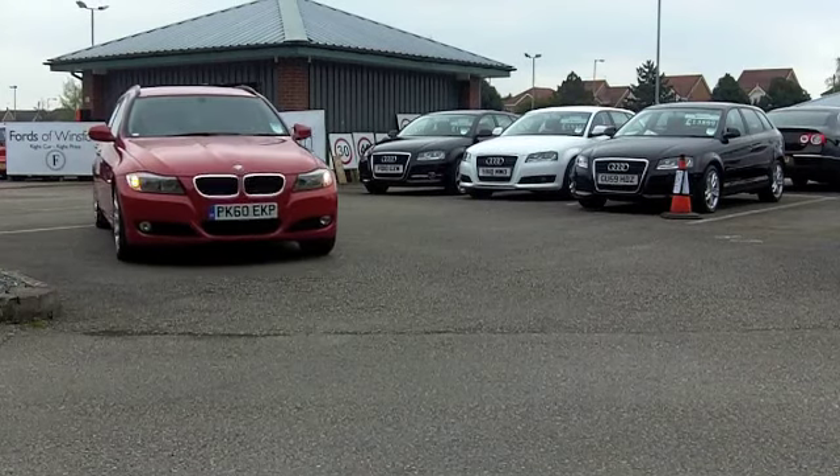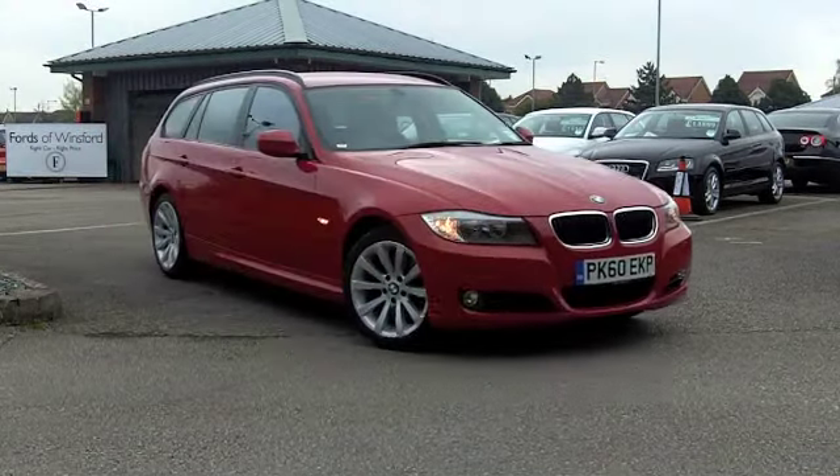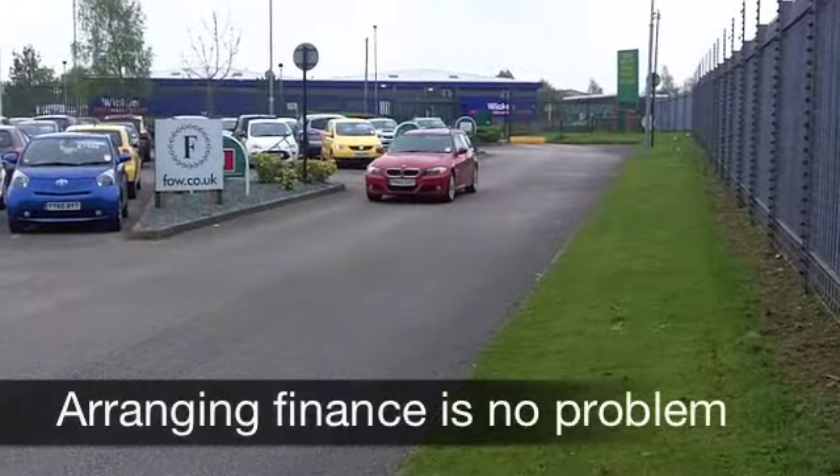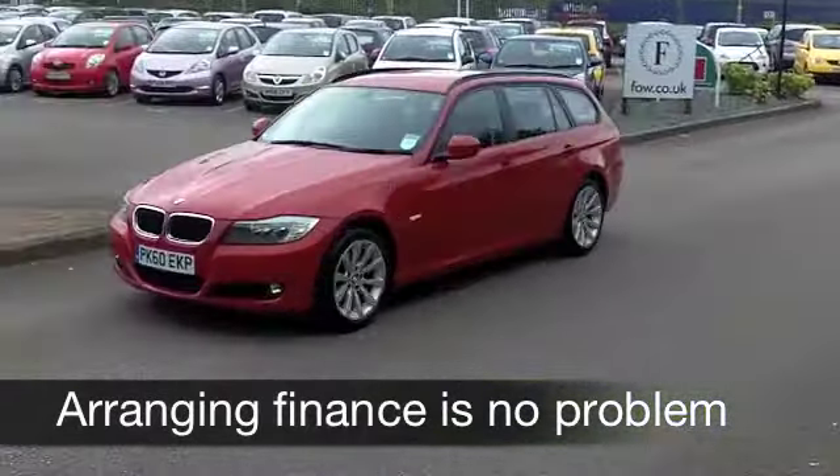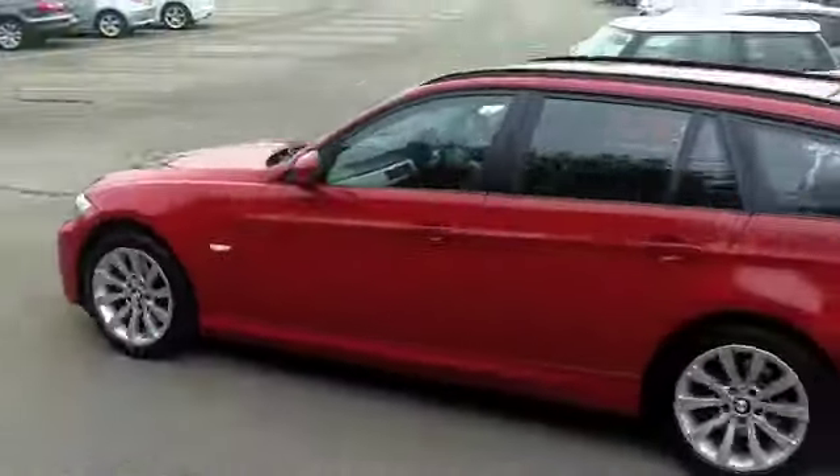And this one from 2010, a 318, has a diesel engine so it's pretty economical to run as well. It's in the right colour — this red really does suit the car. On the clock, about 26,000 miles.